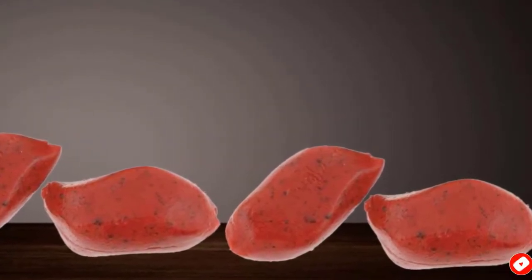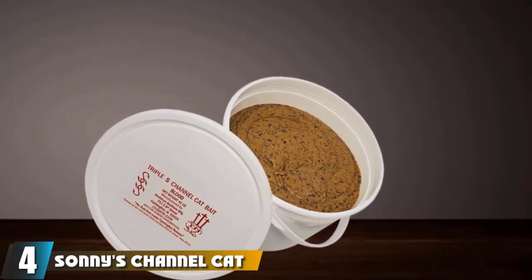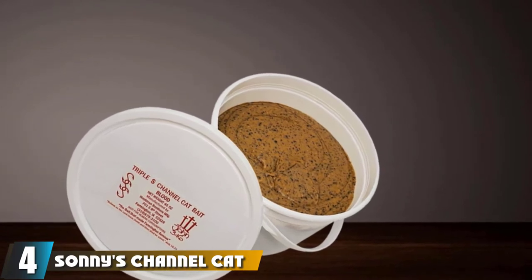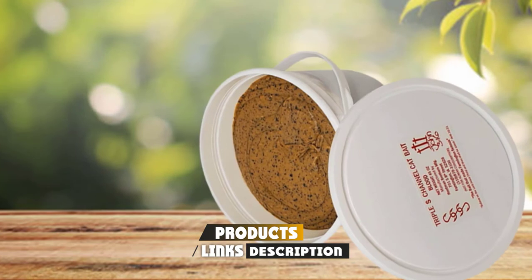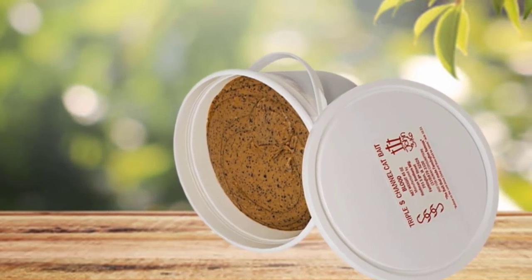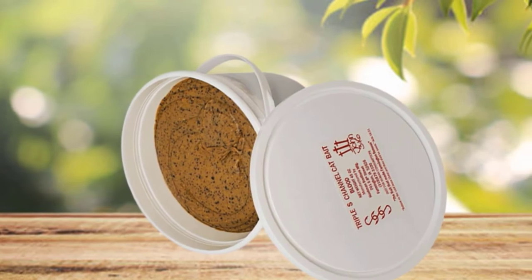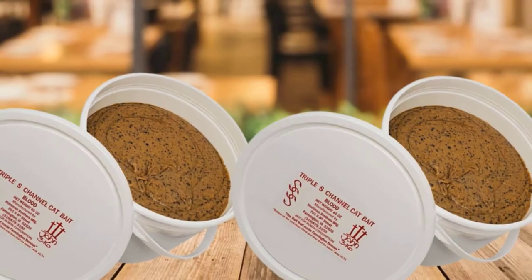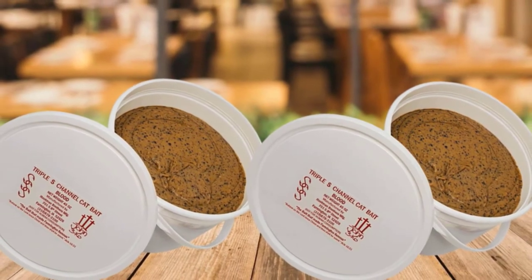Every bag has 12 chunks. Next at number four, we have Sunny's Channel Cat Dip Blood Catfish Bait. Channel catfish have a strong sense of smell and taste and have a soft spot for stink bait. Big catfish also love the smell and flavor of blood, and this top-rated catfish bait has a blood flavor. Its strong, bloody smell attracts catfish almost immediately, but also breaks down in the water as the scent and flavor disperse, luring even more catfish.